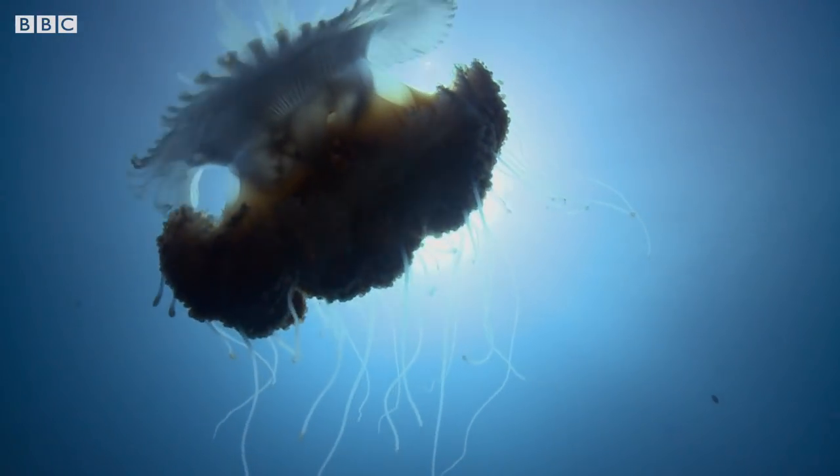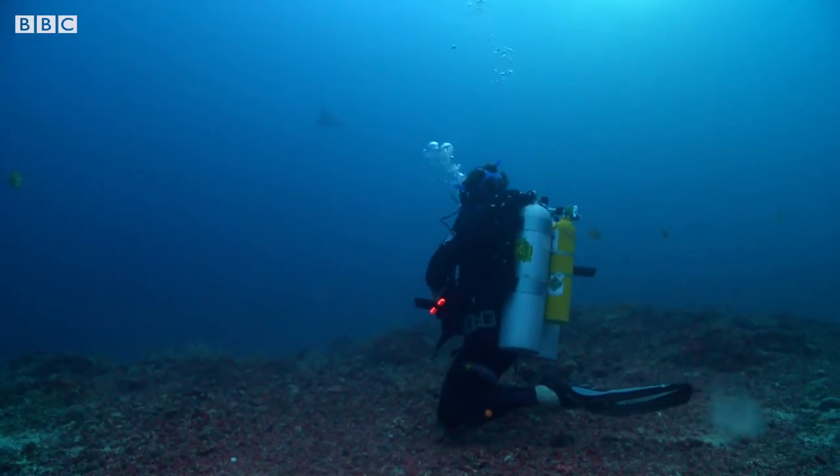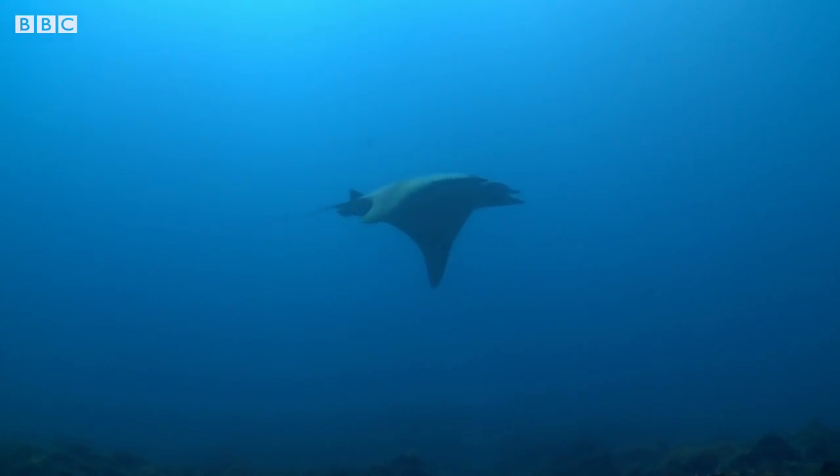A gently pulsating fish trap with venomous stings, yet kind of looking like it's been made from orange jelly.